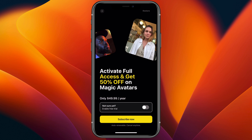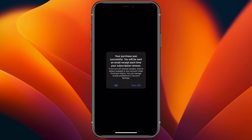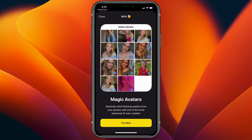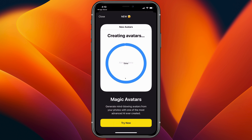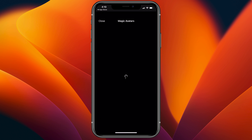Magic avatars are a paid feature, but activating full access gives you a 50% discount. Let's enable the free trial. Purchase was successful. Magic avatars — generate mind-blowing avatars from your photos with one of the most advanced artificial intelligence ever created. Let's try it out.